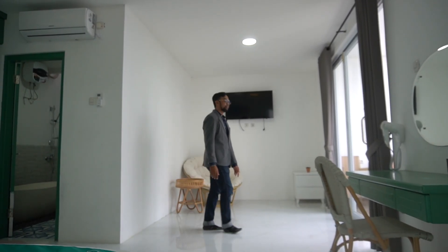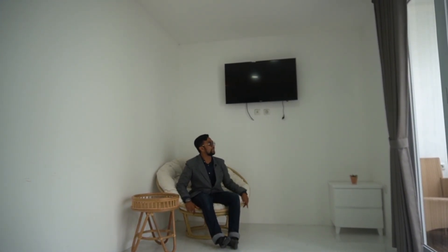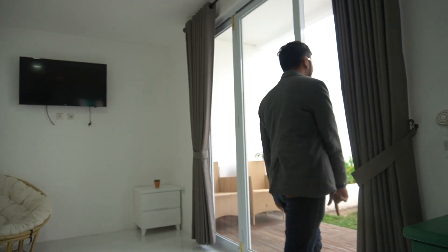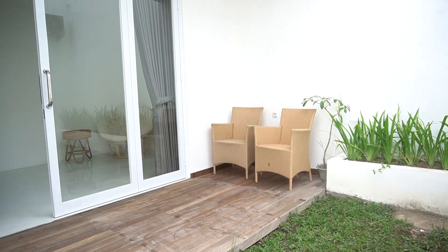Di sini juga ada sofa santai. Terus ada televisi juga. Jadi misalkan kumpul bareng, di sini juga bisa. Di sisi kiri ada teras. Kamar utama pun juga tersedia teras. Apabila mau menikmati atau minum kopi, atau ngobrol santai, di sini bisa banget.